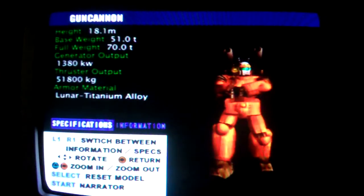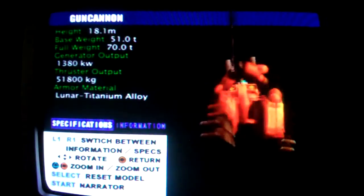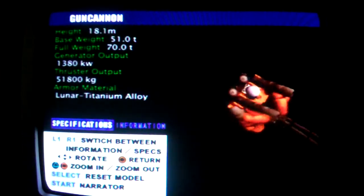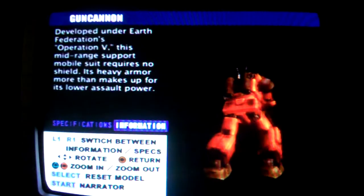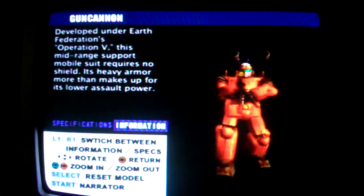Gun Cannon, model number RX-77, a mid-range support mobile suit designed during the V-Project, the Earth Federation Force's initial mobile suit development program. It has limited maneuverability, but its heavy armor makes a shield unnecessary.